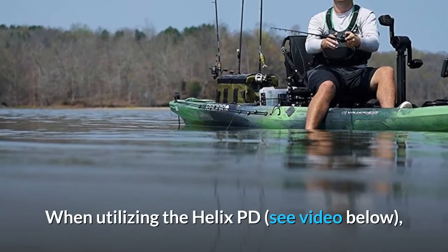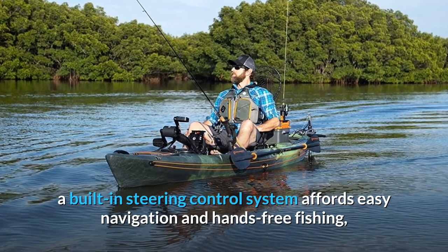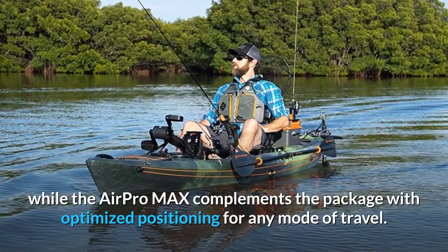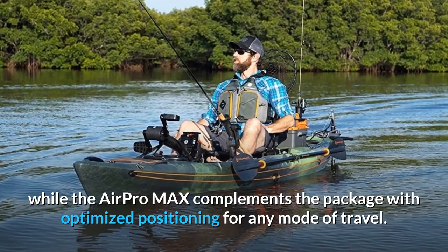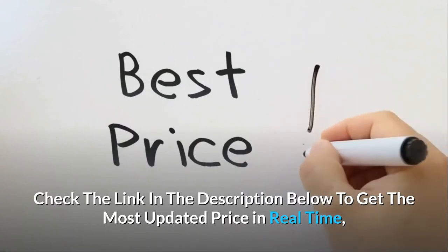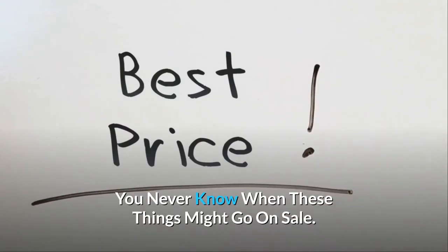When utilizing the Helix PD, a built-in steering control system affords easy navigation and hands-free fishing, while the AirPro Max complements the package with optimized positioning for any mode of travel. Check the link in the description below to get the most updated price in real-time — you never know when these things might go on sale.